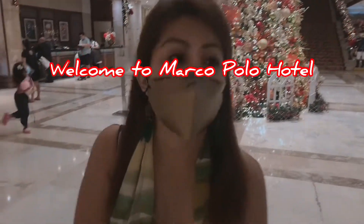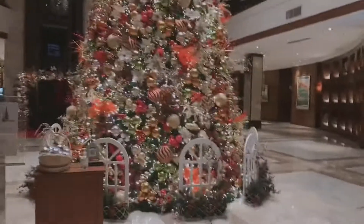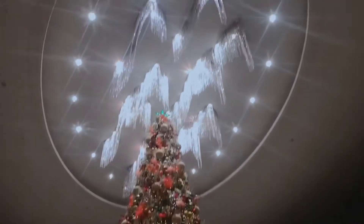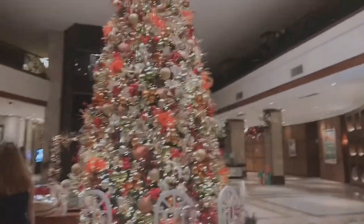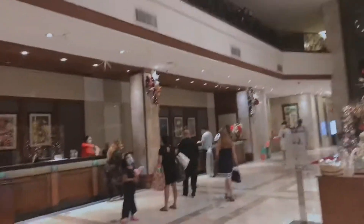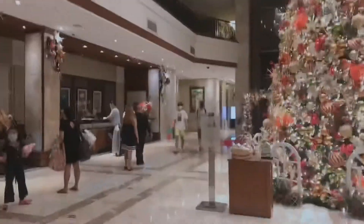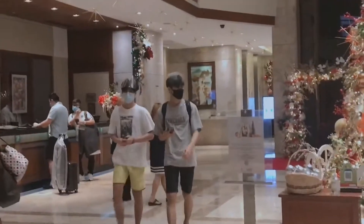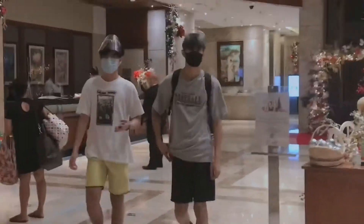Welcome to Marco Polo Hotel! The lobby already has a giant Christmas tree. There are so many guests checking in because it's a long weekend. My two kids are coming too.